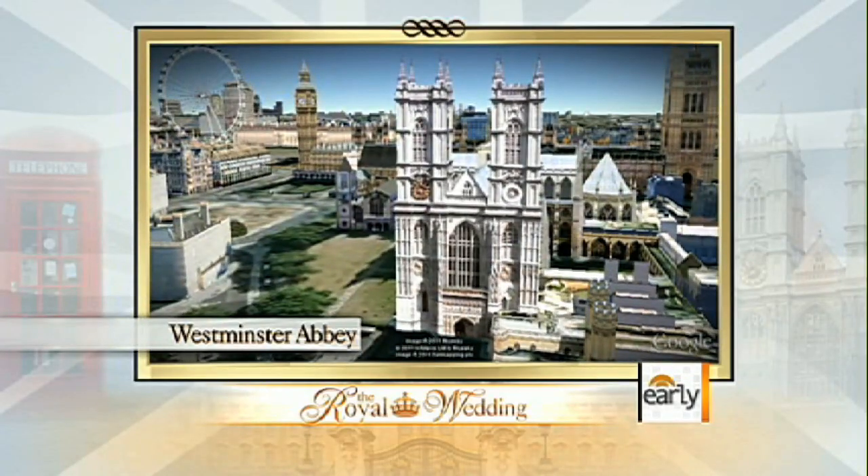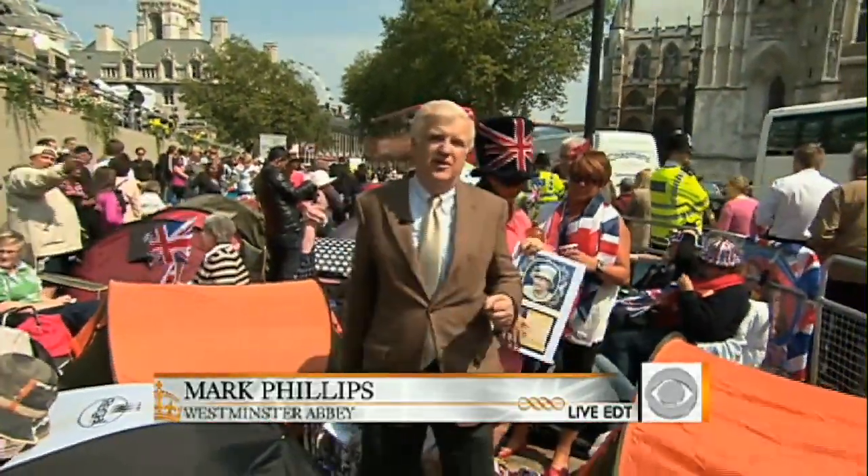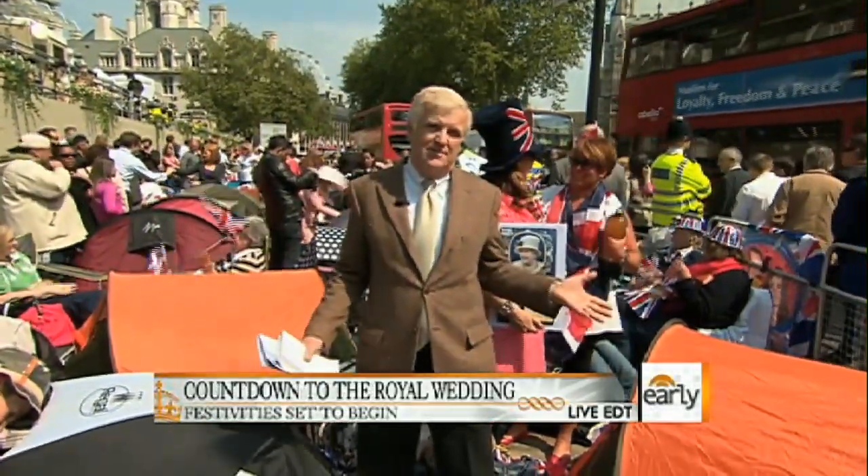Those diehards were rewarded this morning with a glimpse of the bride and the best man. If there's a ground zero in this event, this is it. The tent city has been forming for a couple of days now — probably 300 or 400 people — and it'll be well into the thousands by the time this happens tomorrow.